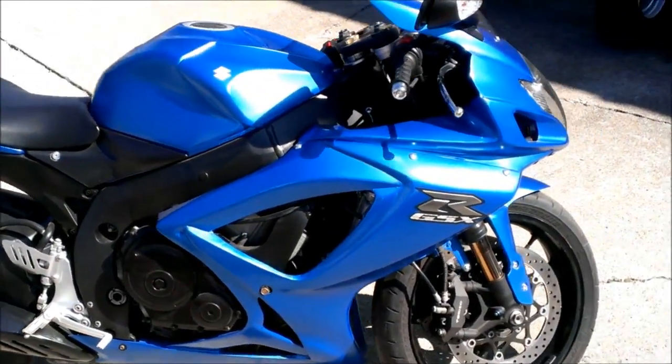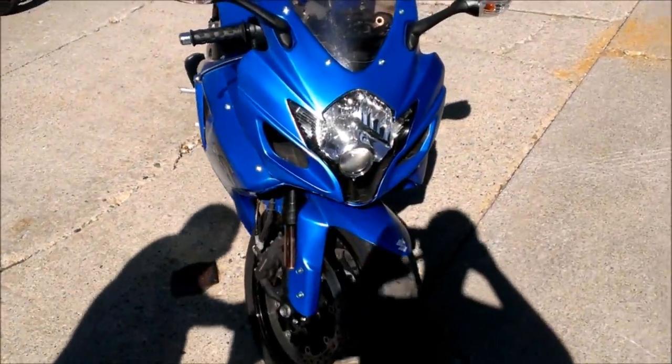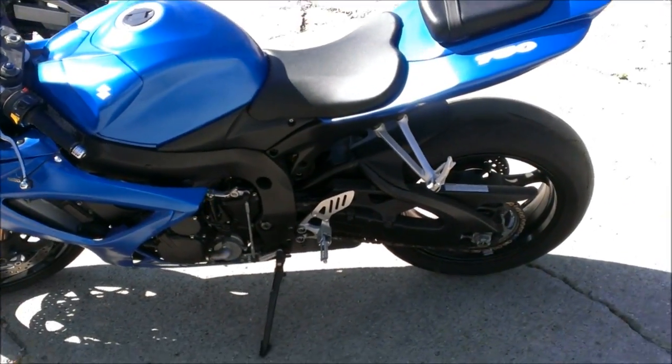We have a 2007 Suzuki GSX-R 750 sport bike for sale with a one-year warranty. Super sharp matte glue custom paint. You have to see this one in person — the pictures do not do it justice.